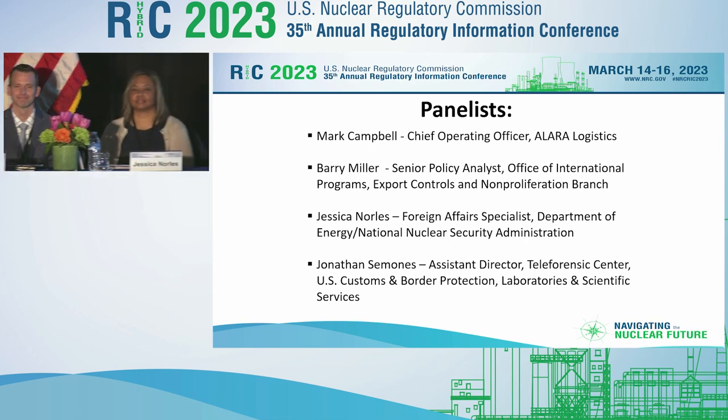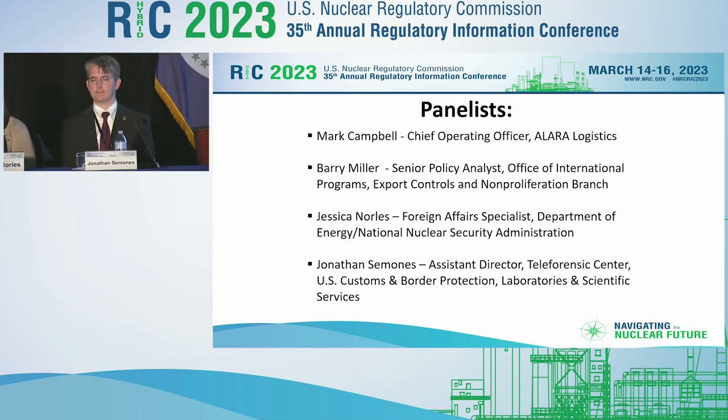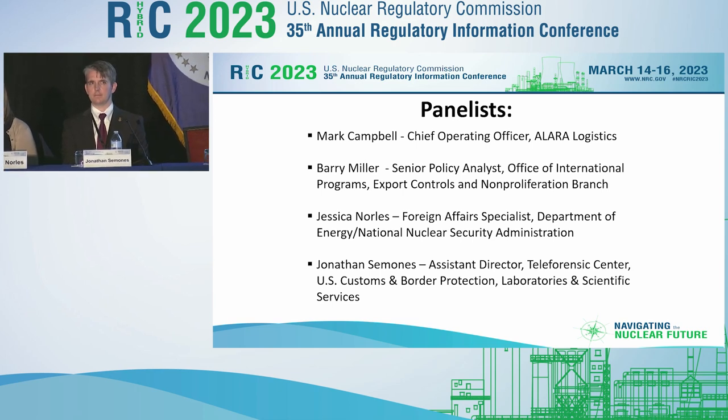To Barry's left is Ms. Jessica Norlis, a Foreign Affairs Specialist at the Department of Energy, National Nuclear Security Administration. Her responsibilities include nonproliferation policy with a focus on nuclear cooperation agreements and their associated administrative arrangements, nuclear material accountancy issues, export control, and fuel bank initiatives. And finally, on the far left is Mr. Jonathan Simons, Assistant Director of the Teleforensics Center at U.S. Customs and Border Protection Laboratories and Scientific Services. Mr. Simons has extensive experience supporting federal law enforcement in matters pertaining to import and export of radioactive material, equipment, and radiation detection.